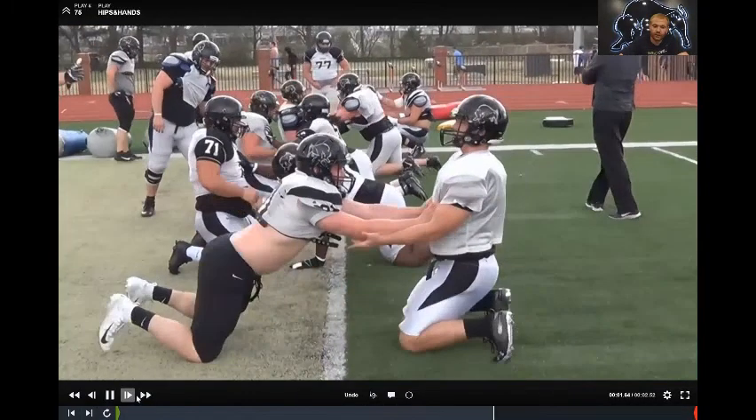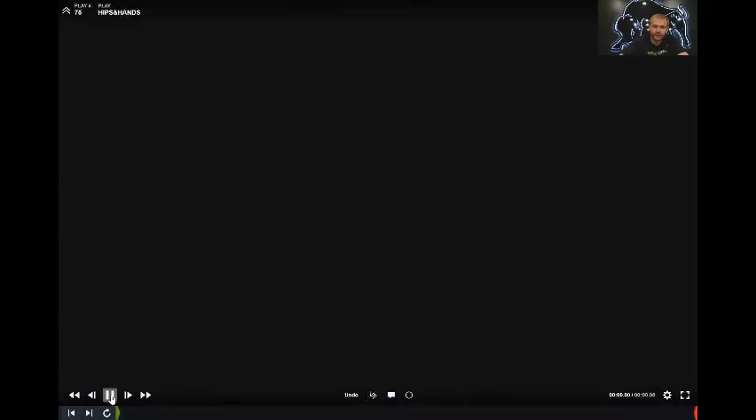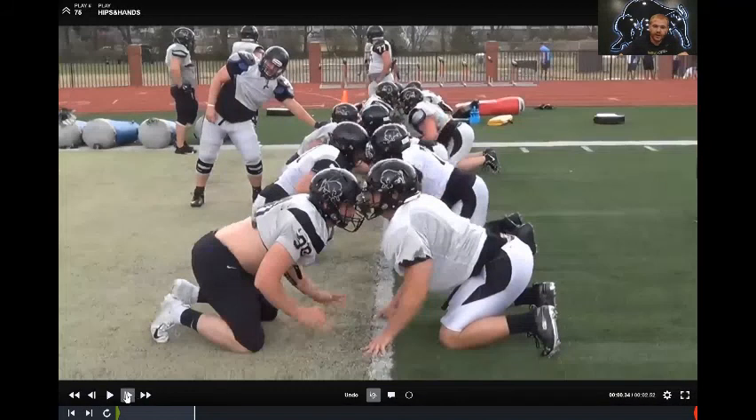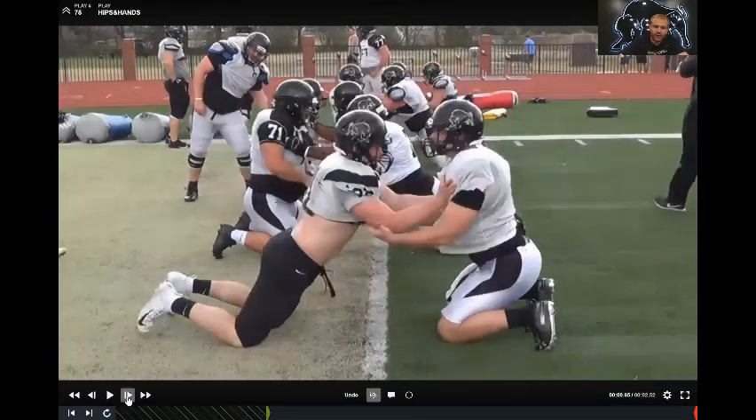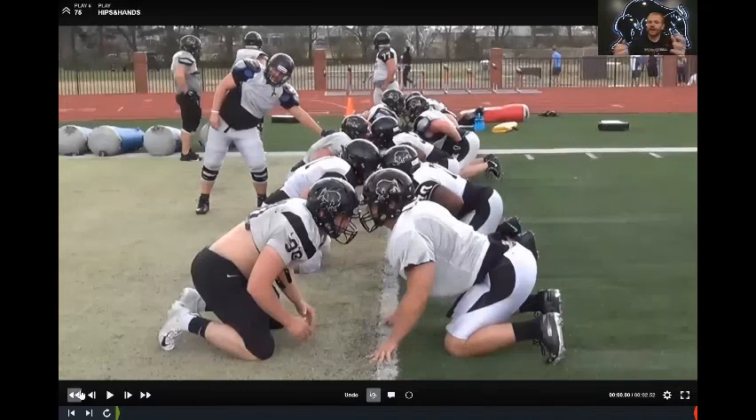This is another angle of the drill. They'll strike and extend all the way out, and then we'll progress into a hand fight — though I don't have that on film. You can see how that would work: we'd fight for two or three seconds working for inside leverage.